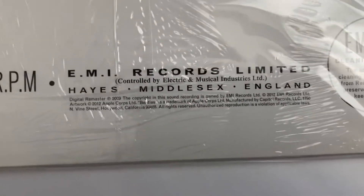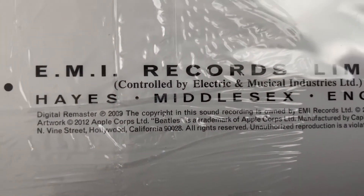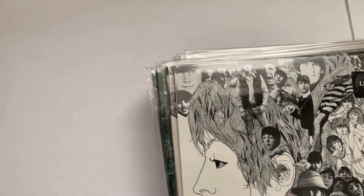Here's another one of these, and right here you can see this — that's how you know it's a US pressing, not a UK pressing.